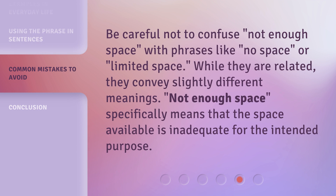Be careful not to confuse 'Not Enough Space' with phrases like 'No Space' or 'Limited Space.' While they are related, they convey slightly different meanings. 'Not Enough Space' specifically means that the space available is inadequate for the intended purpose.